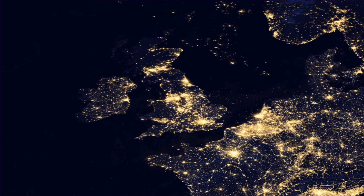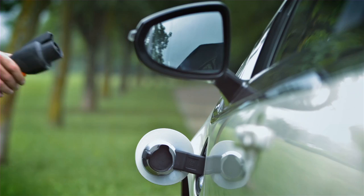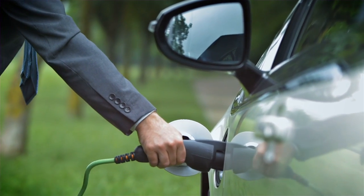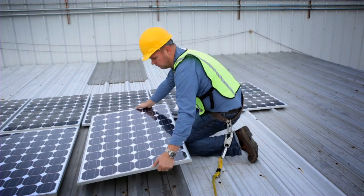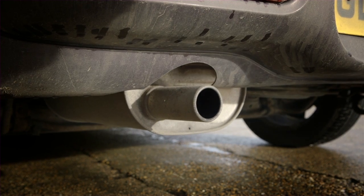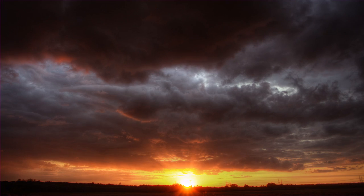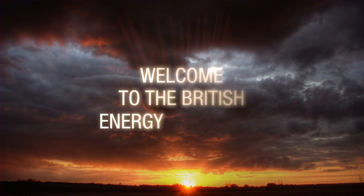It's decision time in the UK. The energy that has powered us until now is no longer sustainable, and wide-ranging change needs to happen. But before considering what action should be taken, we need to understand how we currently use energy, known as demand, and where it comes from, known as supply. Only then can we consider our energy future. Welcome to the British Energy Challenge.